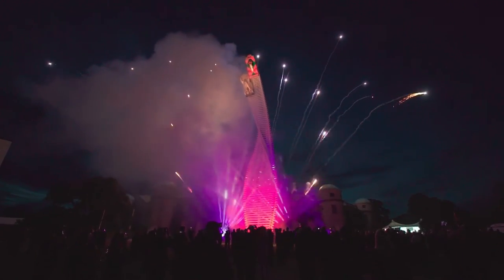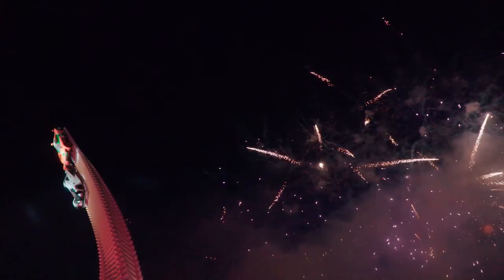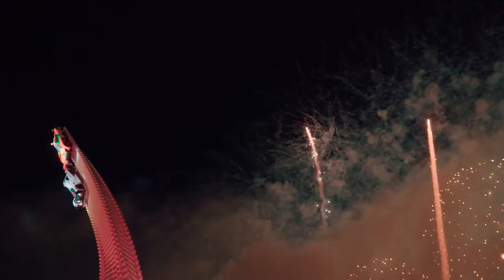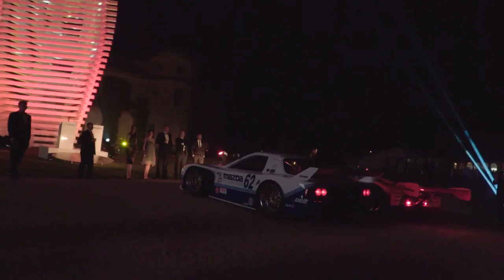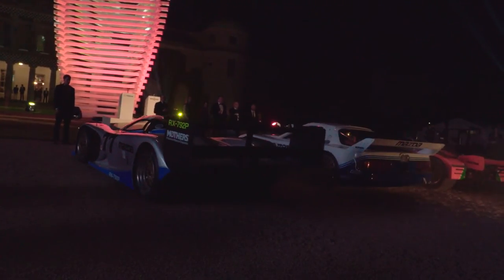Mazda are going to make a lot of noise right here underneath this sculpture with what they're calling their rotary moment. The cars will come to the coach circle here after their runs on the hill, and then the drivers will rev the hell out of those Japanese engines. Those of you who've seen the 787B win Le Mans in 1991 will know exactly what I'm talking about.